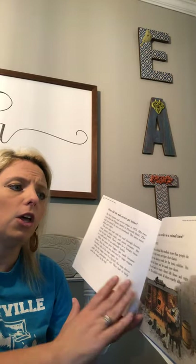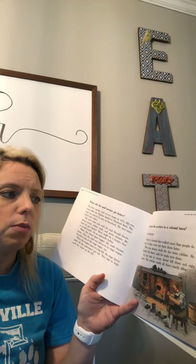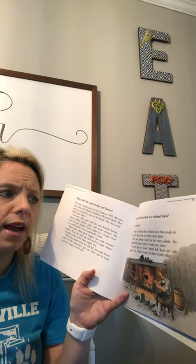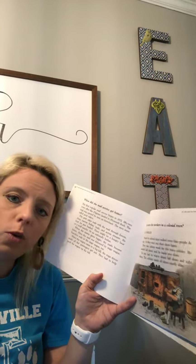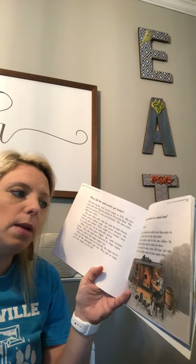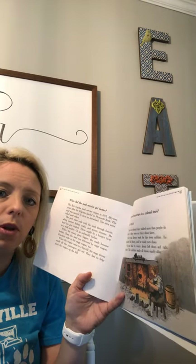Who were the workers in a colonial town? The cobbler — and that's not the cobbler you eat! People in colonial days walked more than people do today, so they wore out their shoes faster. There was always work for the town cobbler. He mended old shoes and made new ones. No one had to worry about left shoes and right shoes — the cobbler made all shoes exactly alike. A cobbler is someone who works on shoes, not peach cobbler or strawberry or blackberry.